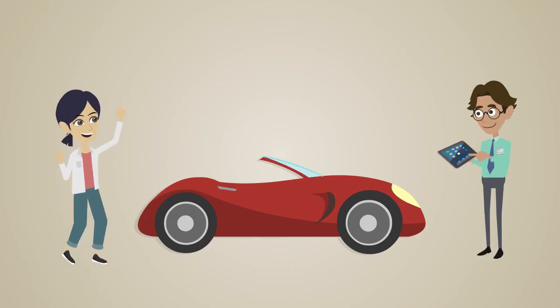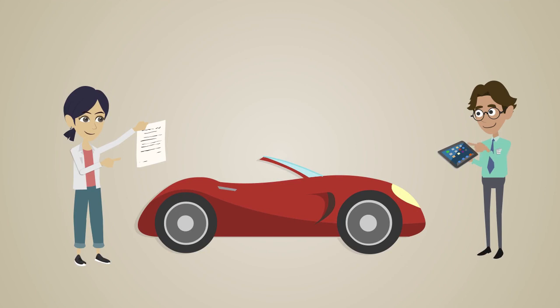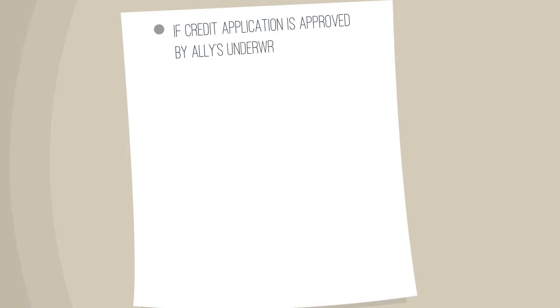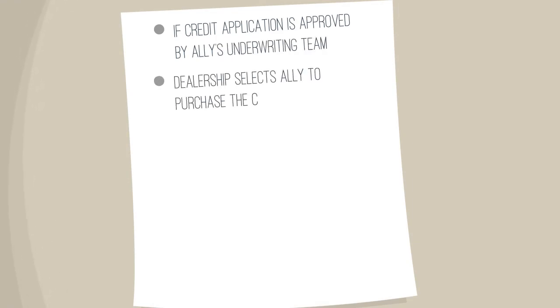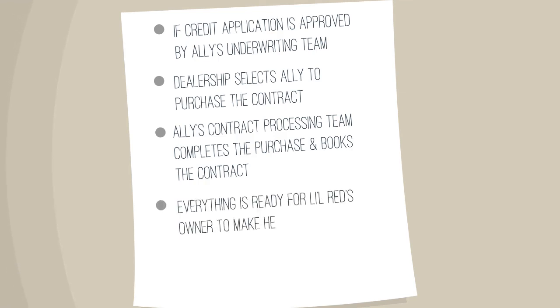Jane Driver loves Little Red and asks to apply for credit at the dealership. Pink Flamingo Motors submits a credit application to Ally and other potential finance sources. If the credit application is approved by the Ally underwriting team and the dealership selects Ally to purchase the contract, Ally's contract processing team completes the purchase and books the contract, so everything is ready for Little Red's owners to make their payments to Ally.